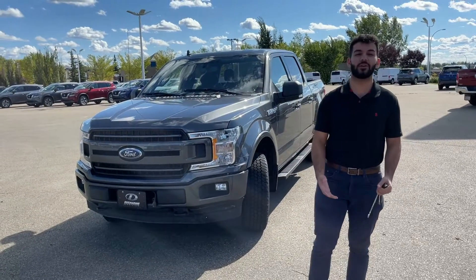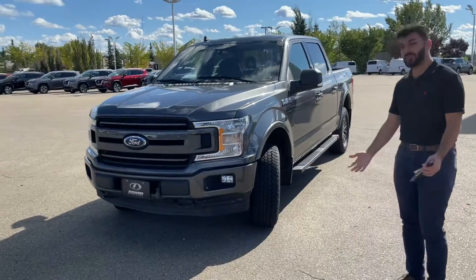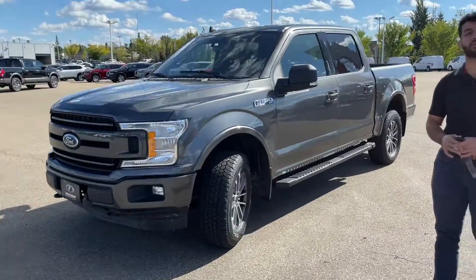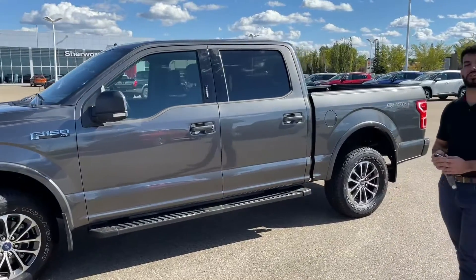Thank you so much for watching my video on this 2019 Ford F-150 XLT. Let me know what you think. Give me a call at 780-449-5775. My name is Thomas over at Sherwood Nissan.